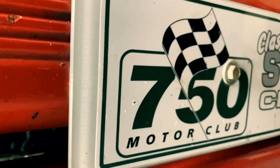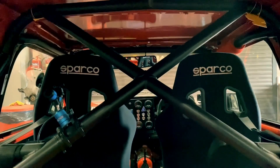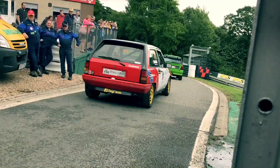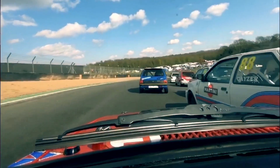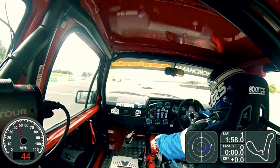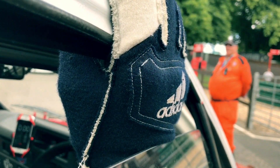A few seasons in the 750 Motor Club Stock Hatch Championship ensued, rubbing doors and a few other things with fellow hot hatch ankle-biters such as the Fiesta XR2, 205 GTI, and Citroën AX GT. This car knows how to win, taking podiums in a number of hands, but it won the championship in 2009 and 2011 in the hands of local racing star Pip Hammond.